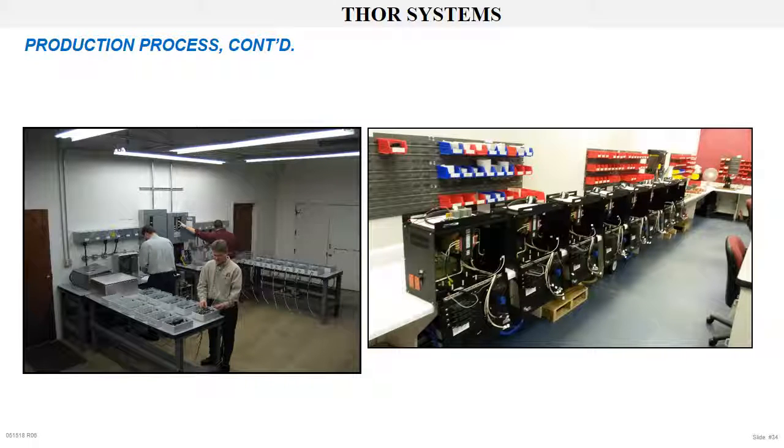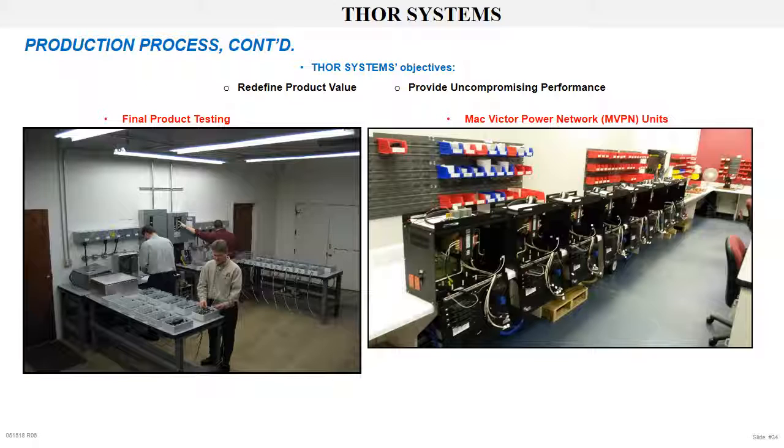Production processes continued. The first photo shows final production testing stations — each individual product must have full rated voltage applied during the testing procedures. The right-hand photo shows eight Mac Victor power networks being assembled. Thor Systems' objective is to redefine product value in our marketplace, provide uncompromising performance and execution for all with whom we conduct business. This concludes our presentation. If there are any questions, we welcome you to visit our website, ThorSystems.us, or send us an email, sales@ThorSystems.us, or give us a call, 804-355-1100. We appreciate your time and interest. We look forward to becoming your power quality partner and source for surge protection by offering products and services that provide protection from the more obvious external to the more frequent internal transient events. Thank you for your time.